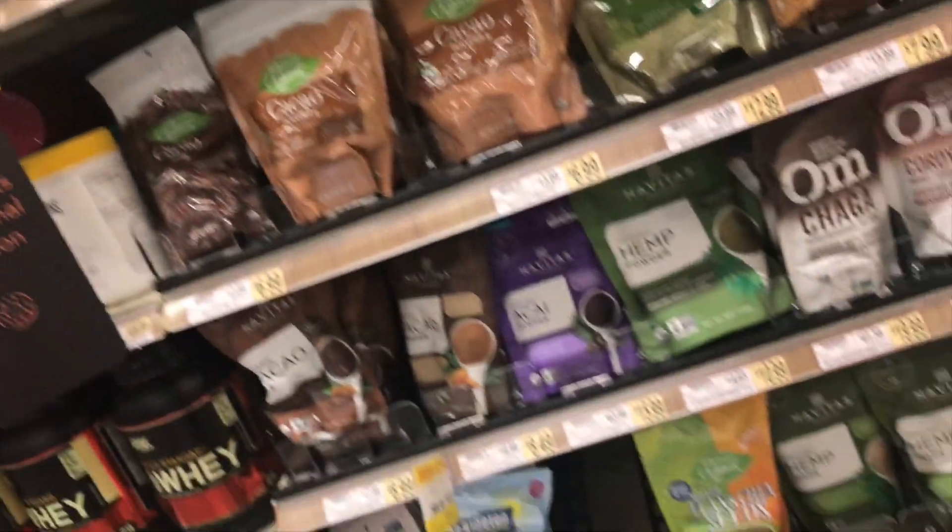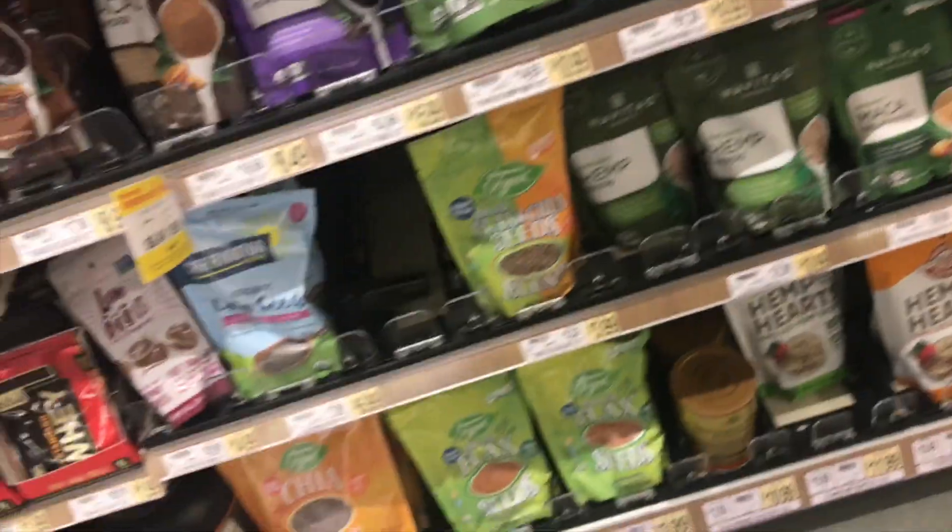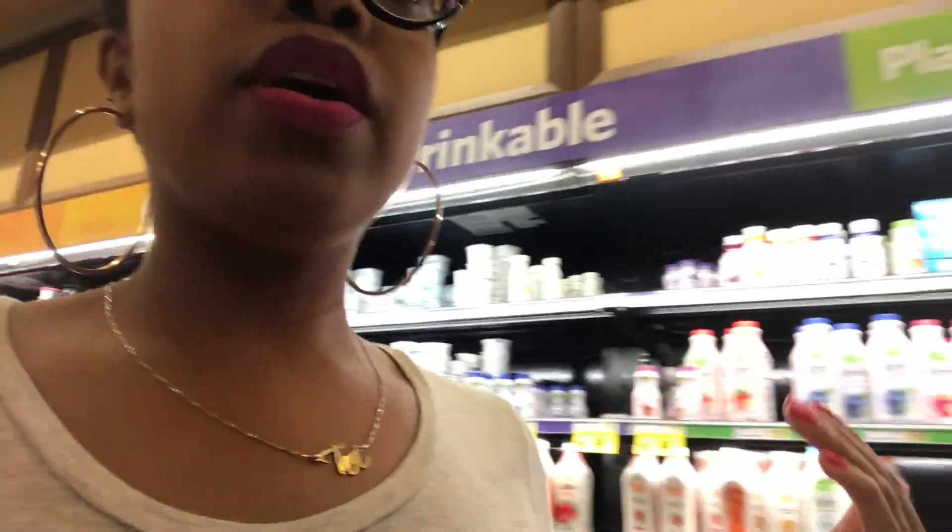They have all the superfood stuff, which is good — you can get everything in one place. But everything else in here is like any other grocery store: yogurts, tomato sauces, juices. I was very amazed and surprised with their deli, their bakery, their food court in the back. Their seafood had me blown.